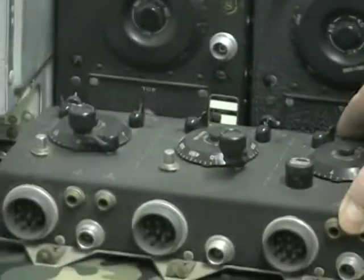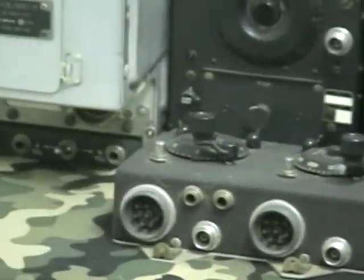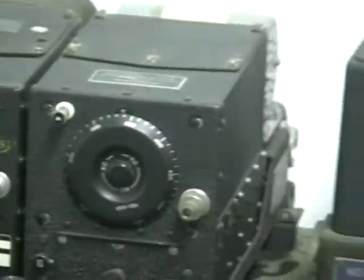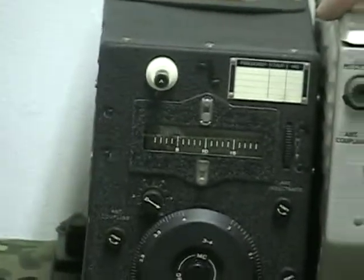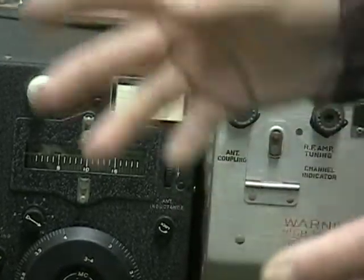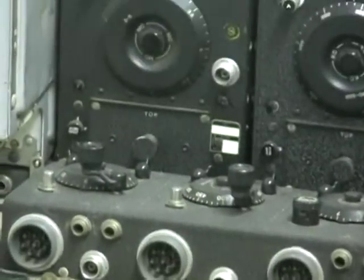And this would be the control box, which would be mounted within the pilot's reach. All the rest of the equipment would be remotely located. In some planes there would be a radio operator, and this would be in the radio operator's station. In a fighter plane, there would just be the pilot, and the controls would be located somewhere in the cockpit while the radios would be located elsewhere.